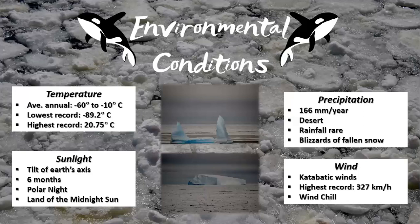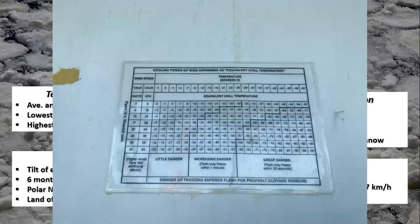The temperature a person feels as a result of the air temperature and wind is called wind chill. I took this photo of a wind chill chart on the Monkey Island of the SA Agulhas II. It shows that the temperature feels colder when you add wind, and also shows the danger you could be in if you don't dress properly to insulate yourself. For example, if the temperature is only minus 12 degrees Celsius but you are experiencing a 35 knot wind, the temperature could feel as cold as minus 37 degrees Celsius, which is very cold.